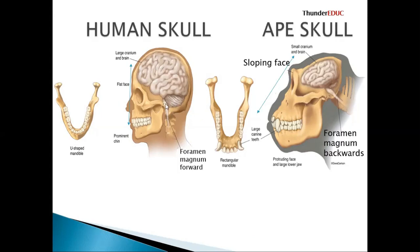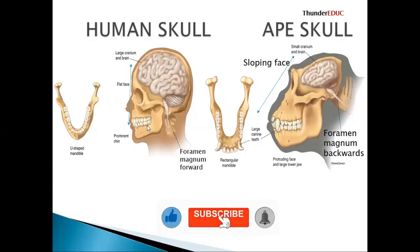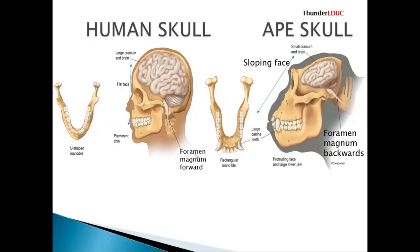The foramen magnum is that hole which allows the spinal cord to enter. If you look here, it is forward — it is forward toward the side of the mouth. So we say that the foramen magnum is in the forward position. We want you to say foramen magnum is forward. Here on the other skull, the foramen magnum is running backward. So you say that the foramen magnum is backward — if you change the statement we give you zero.